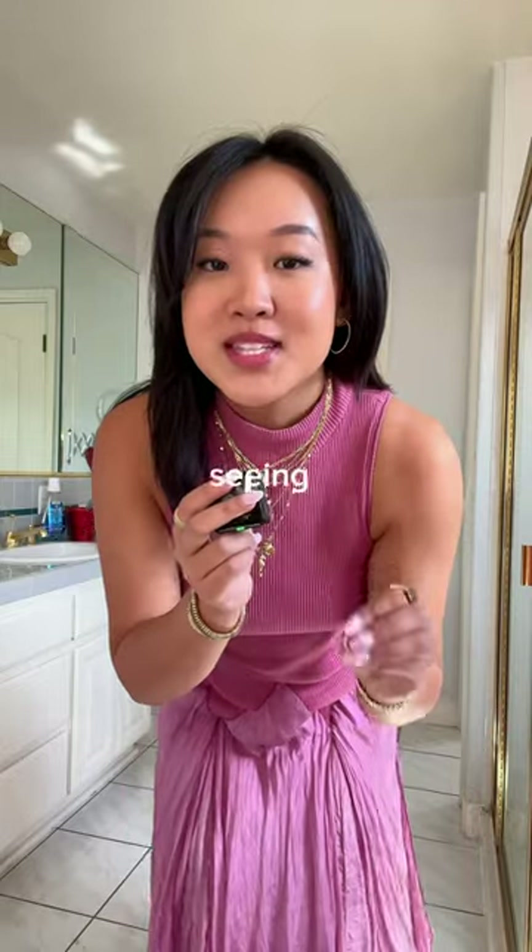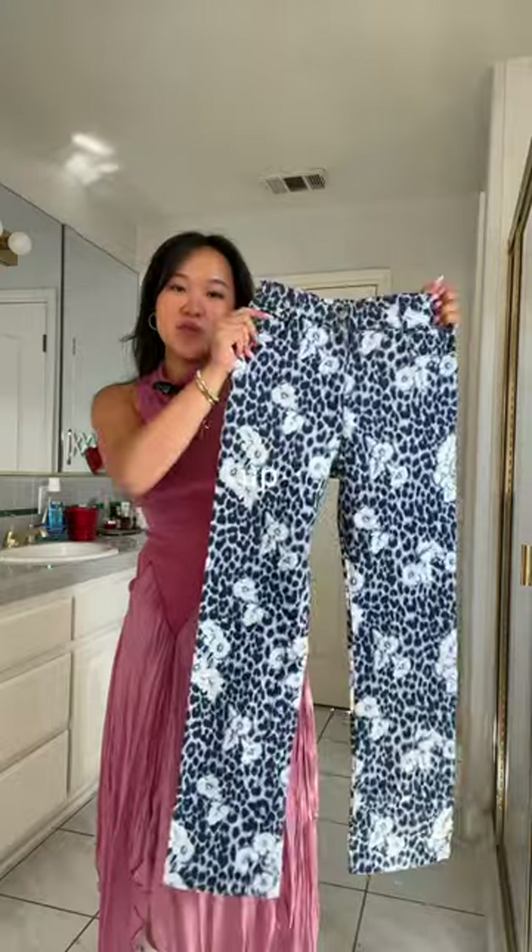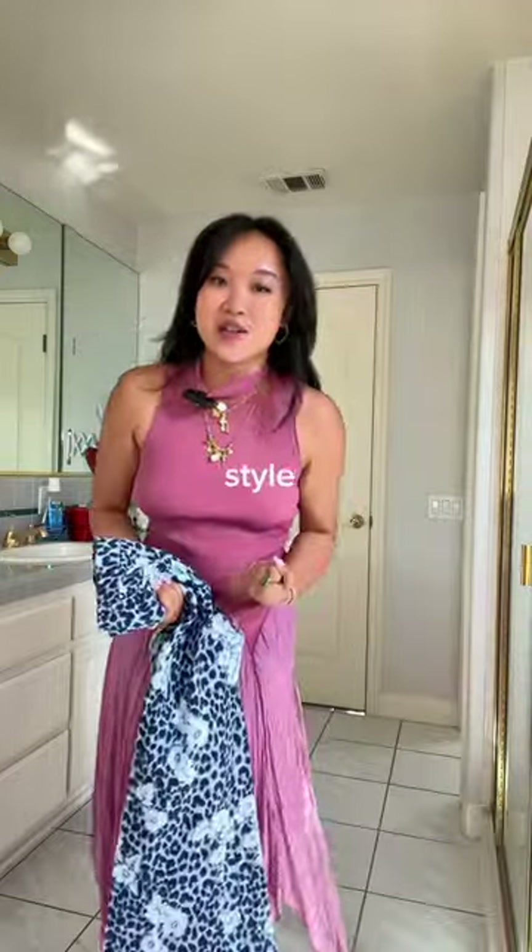Can I make cheetah print look cute? I have been seeing cheetah print everywhere lately and I am kind of on the fence about it. So I ended up thrifting these blue cheetah pants — now it's time to style them.